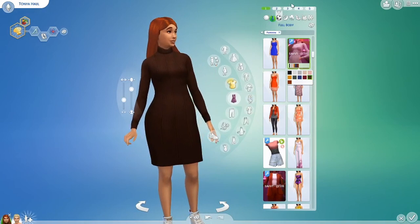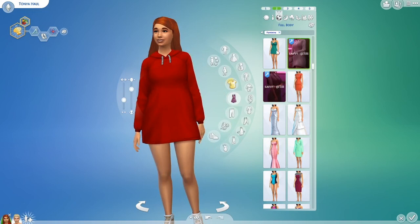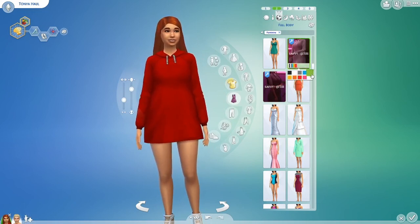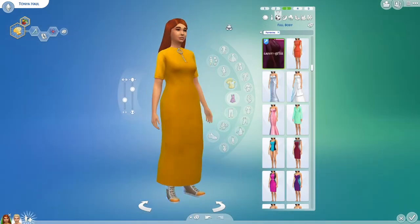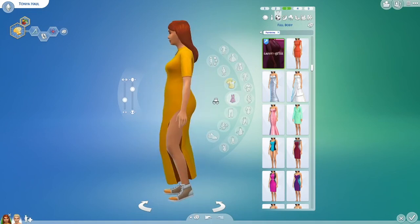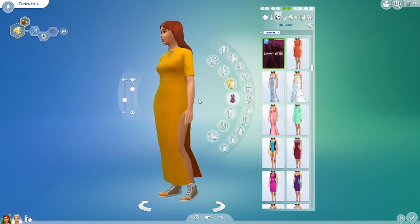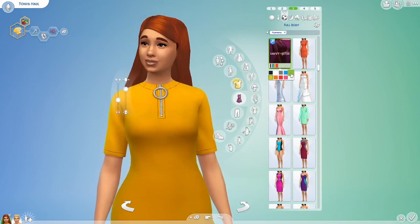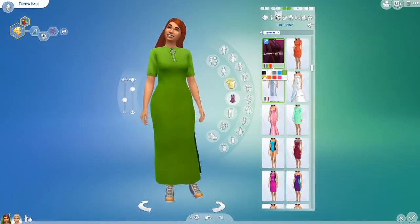Next is a long hoodie — something you'd wear to bed, super casual, and the colors are so vibrant and beautiful. There's also a long dress from Savvy Sweet and Grim Cookies with a huge slit on the side and a little zipper detail, coming in the same colors as the hoodie — gorgeous in green and black. This collaboration was so well done with so many great colors.